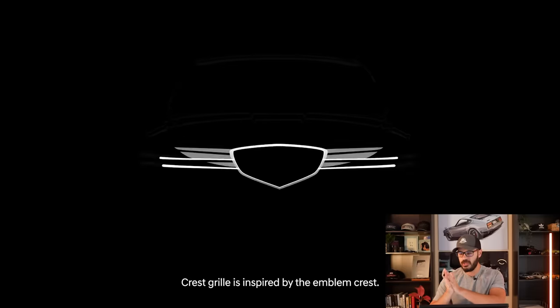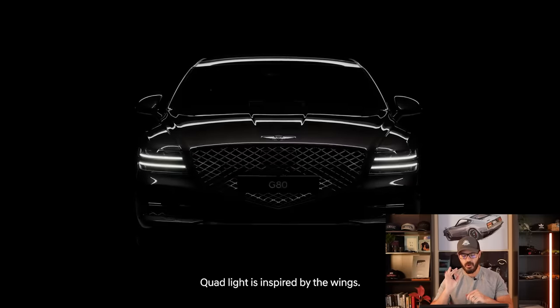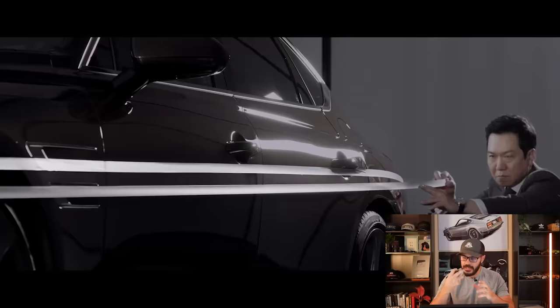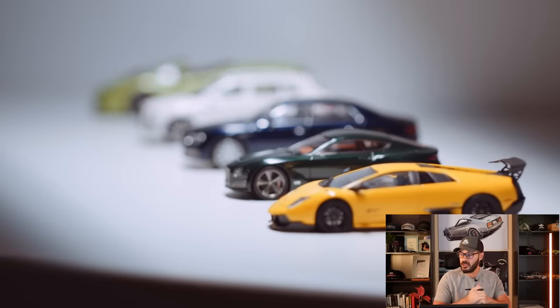Did you know that Genesis has only been around since 2016? When you look at the cars Genesis is producing today, it's very hard to believe, because it has such a strong brand identity and a clear DNA in its design. It is very, very hard to do that as a completely brand new brand. But that's what happens when you hire great designers from the start.